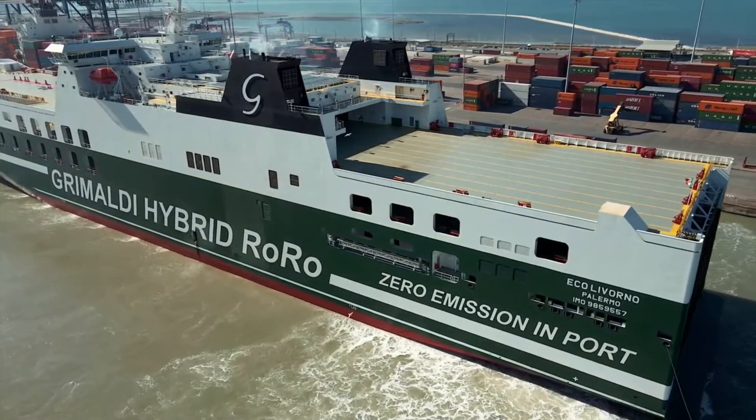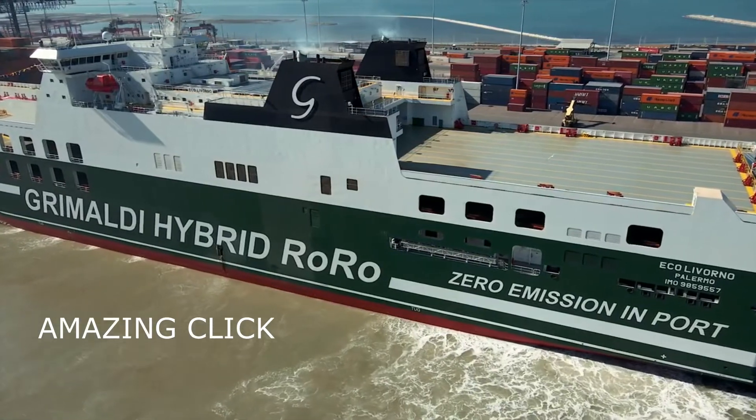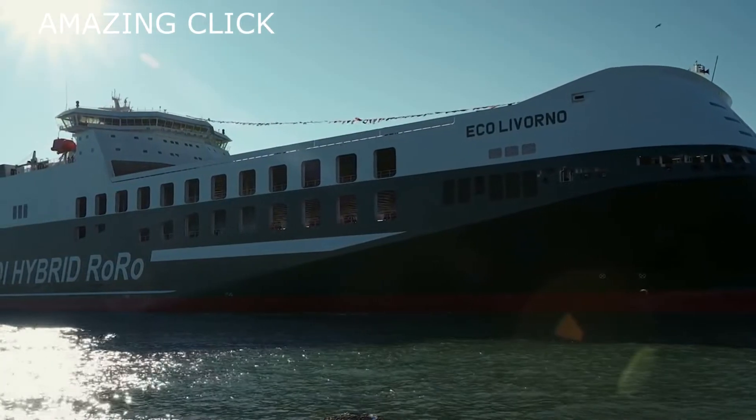The vessel is equipped with state-of-the-art electronically controlled engines and an exhaust gas cleaning system to reduce sulfur and particulate emissions.